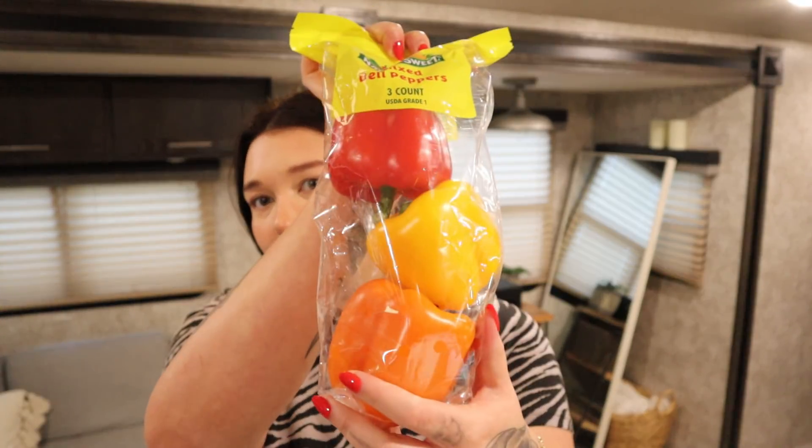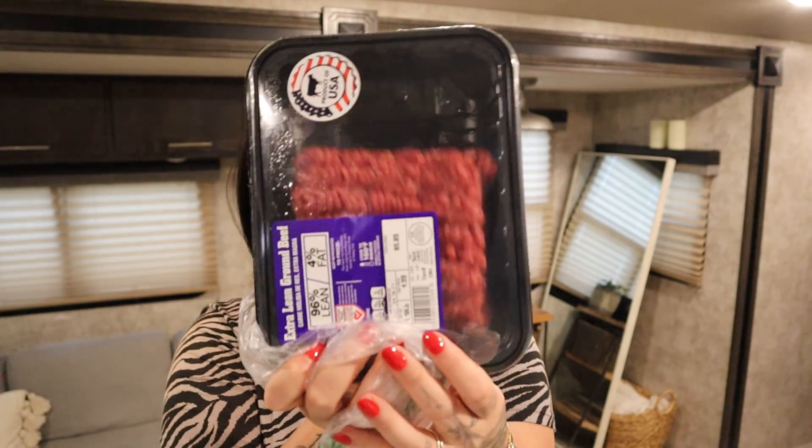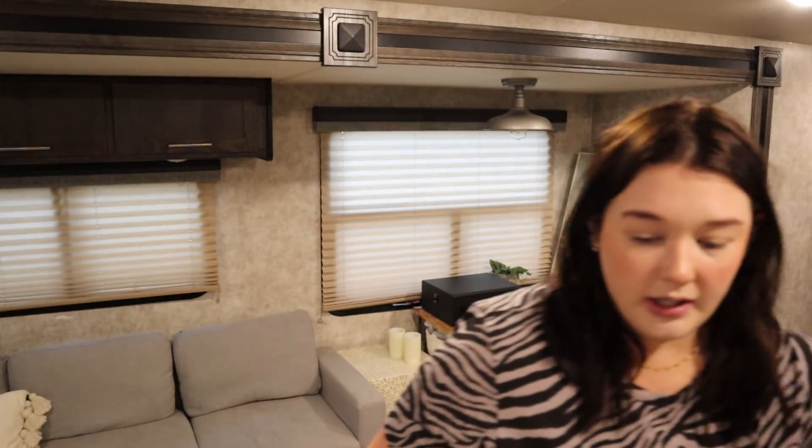We got some peppers and corn — I like to have corn on occasion. I also got some 96% lean ground beef for burgers and bulgogi bowls. I like to make ground Asian bulgogi beef with lettuce cups or rice — super good.